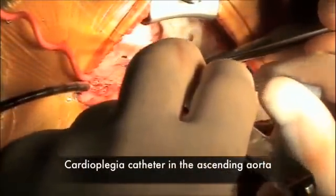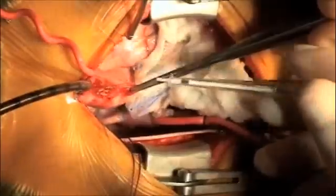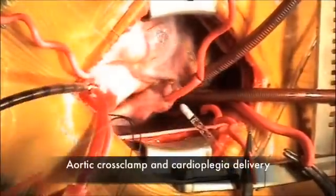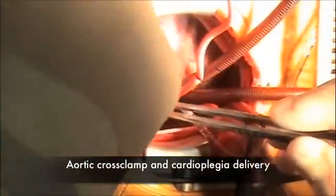This is the cardioplegic catheter. We're going to infuse a hyperpotassium solution into this catheter and the ascending aorta, and that will arrest the heart. This is the cross clamp — we're going to occlude the aorta and give cardioplegia.